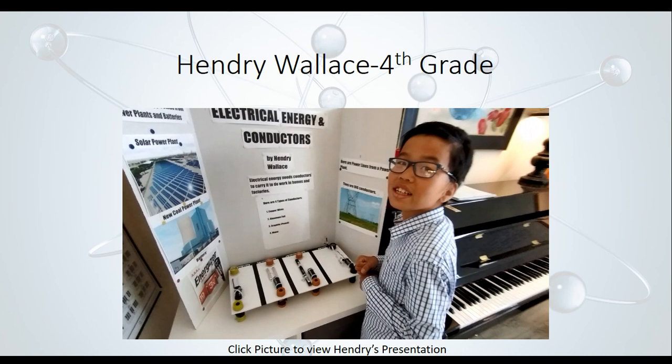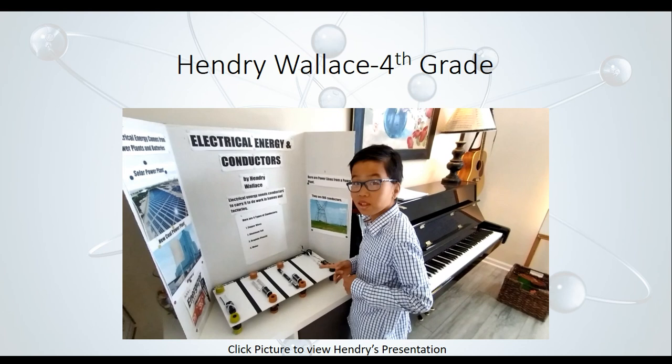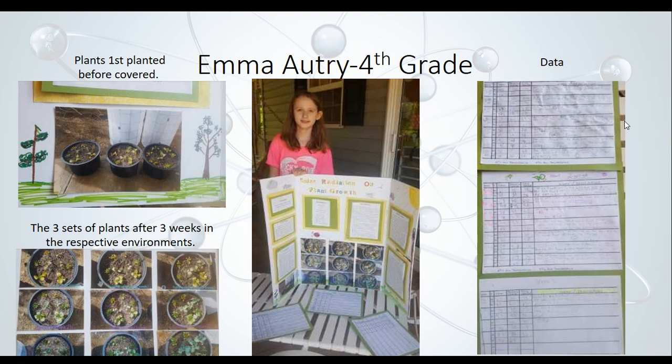Next, we have Emma Autry, a fourth grader. From what I could tell about her project, she was looking at growth rates of different plants — or the same plant — in different environments. There was a lot of data, pictures to prove it — exactly what a scientist should be doing. Outstanding job, Emma.